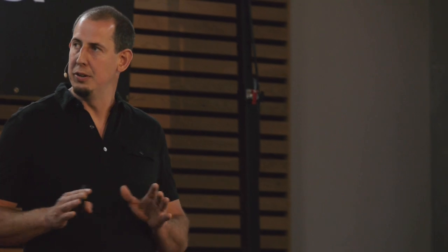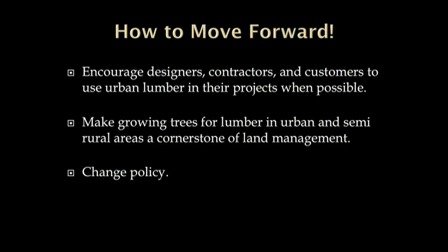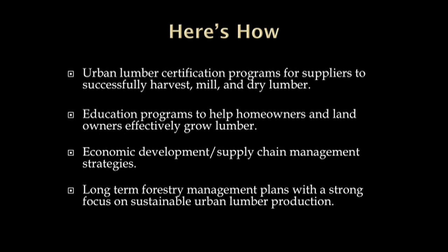I want to talk a little bit about the future. This is a nice park in southeast Portland — lots of mature trees that are all really usable for lumber at some point. How do we move forward? We need to encourage designers, contractors, and customers to use urban lumber when possible. We need to make growing trees for lumber in urban and semi-rural areas a cornerstone of land management. We need urban lumber certification programs, education programs for homeowners and landowners, economic development and supply chain management strategies, and long-term forestry management plans with a strong focus on sustainable urban lumber production.